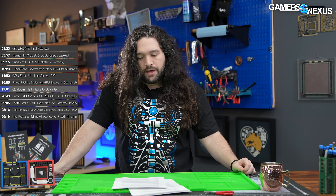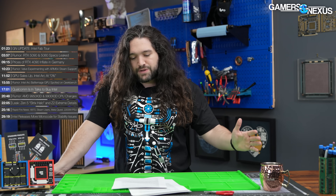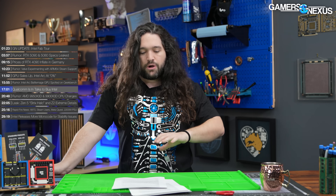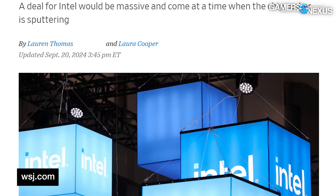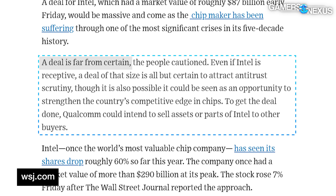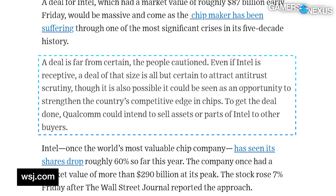The source for this story is simply 'sources familiar with the matter.' Sometimes you just can't name your source even if you have multiple, so maybe it's valid, maybe it's not. There's no actual hard evidence presented in the story anywhere right now. With that caveat stated, the Wall Street Journal says the deal is 'far from certain' and that an acquisition would face some hurdles. Qualcomm is primarily known for its ARM-based processors, and Intel is known for its x86 CPUs.